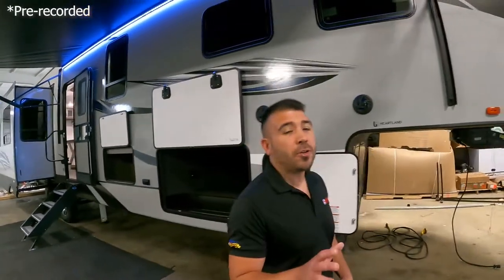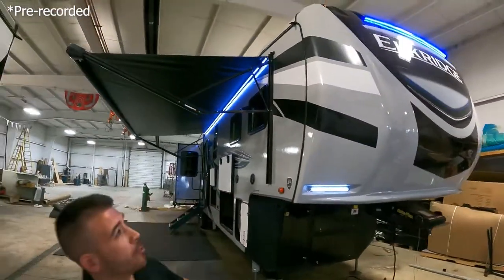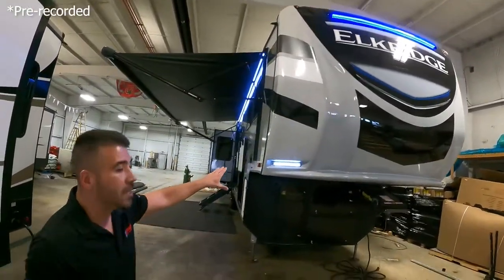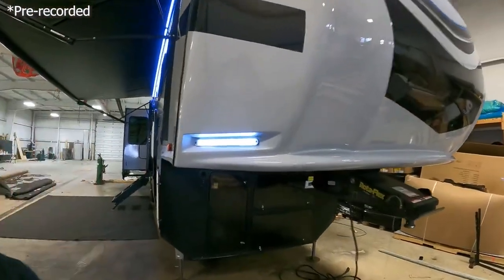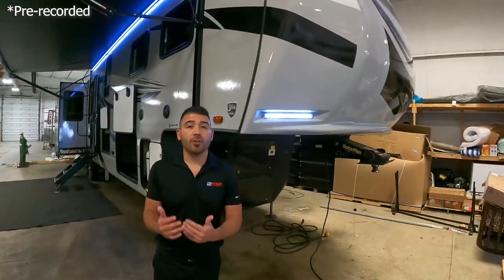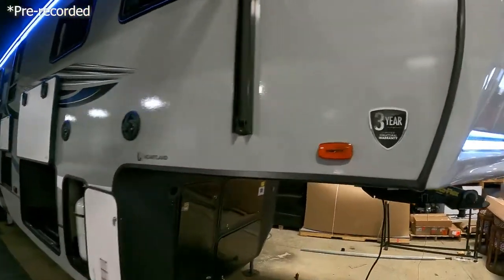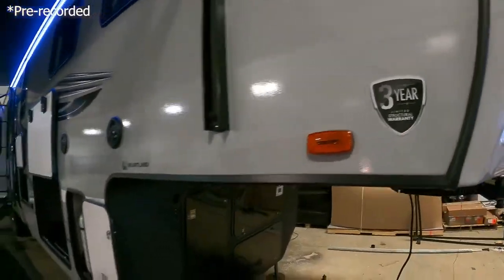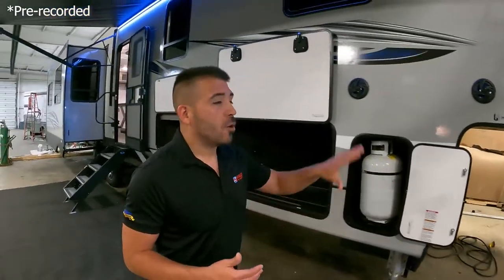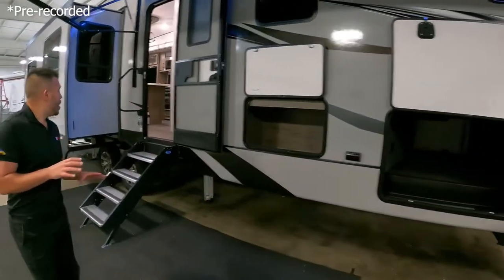Let's check out the front cap here on this Elkridge because I think it looks great. As this thing is traveling down the road, it's going to look beautiful behind your tow vehicle. You've got the blue LED light up top and LED lights down low as well, so if you're doing some night hitching you'll have light. You also get a three-year limited structural warranty, which is one of the best warranties on the market — you don't see many three-year warranties in the RV market. It's a Heartland product and they make a very beautiful unit.